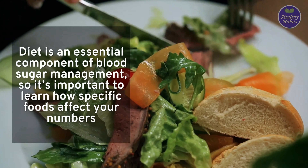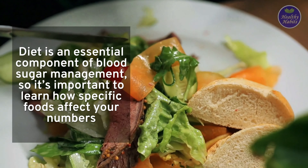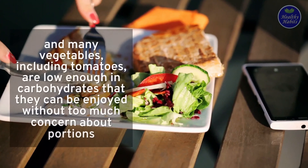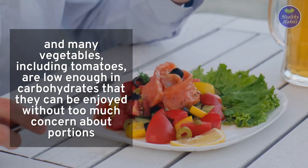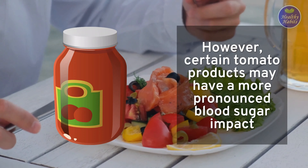Diet is an essential component of blood sugar management, so it's important to learn how specific foods affect your numbers. A food's carbohydrate content is closely linked to its blood sugar impact, and many vegetables, including tomatoes, are low enough in carbohydrates that they can be enjoyed without too much concern about portions. However, certain tomato products may have a more pronounced blood sugar impact.